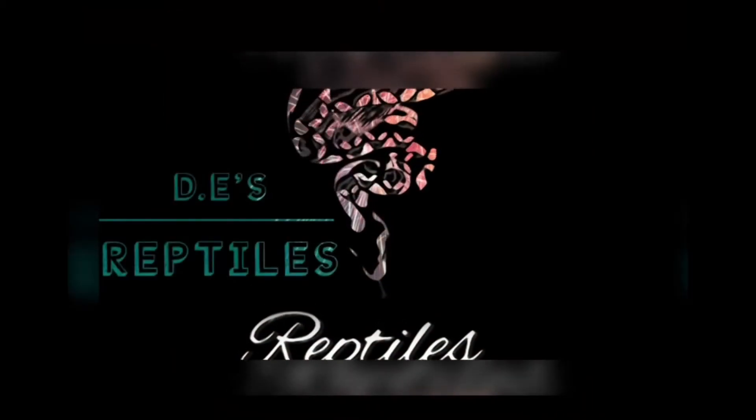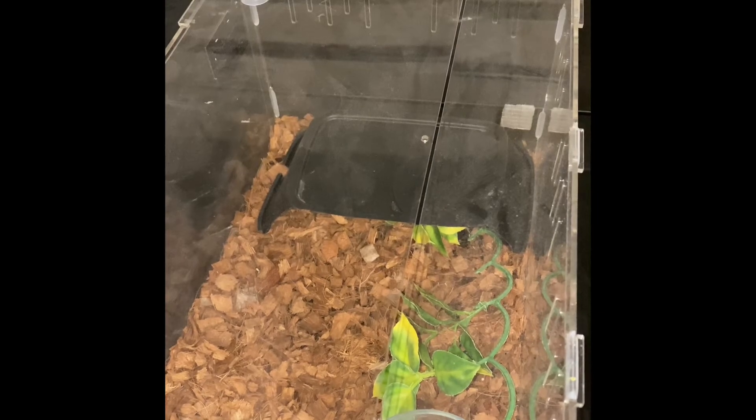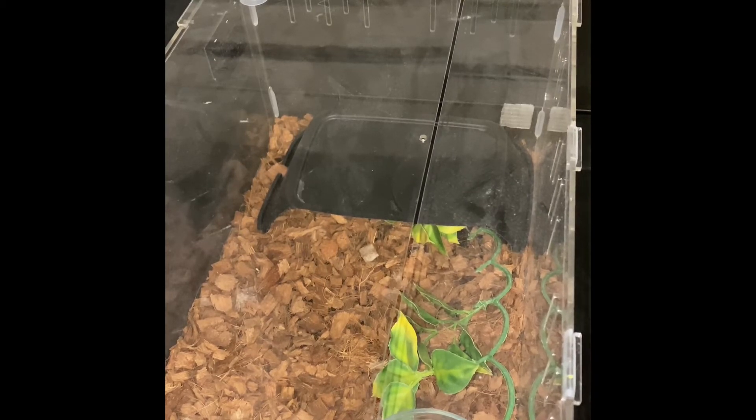Anyways, today I'm going to show you guys my albino ball python, so stay tuned and check out this intro. This cage right here — just a bunch of controversy with cages like this. It's a plastic cage, supposed to be a display cage, but it's not permanent. It's just for the meantime until I get my collection bigger. When I get a bigger collection I'll probably make my own snake rack.